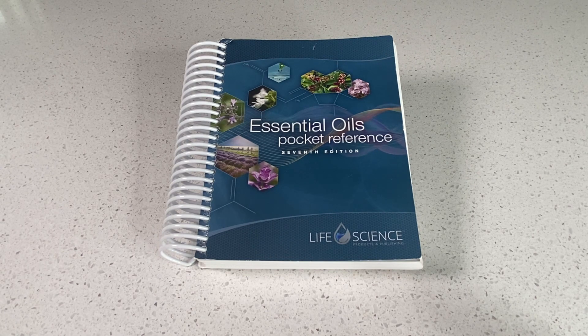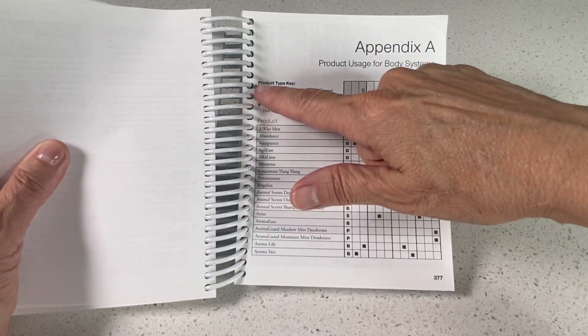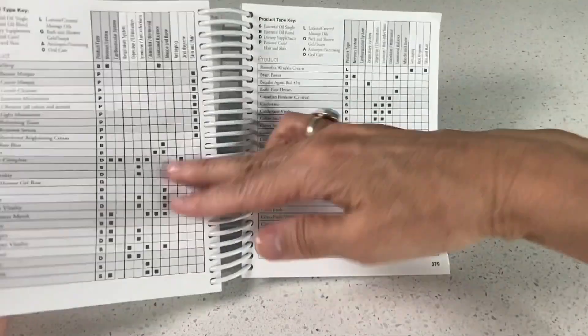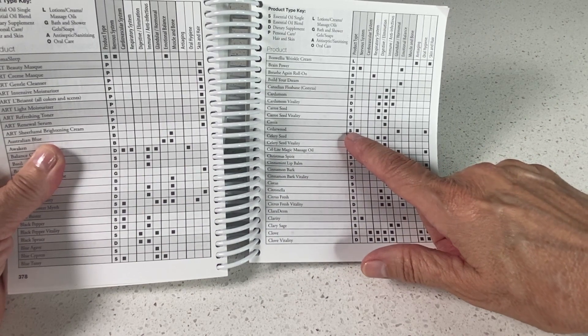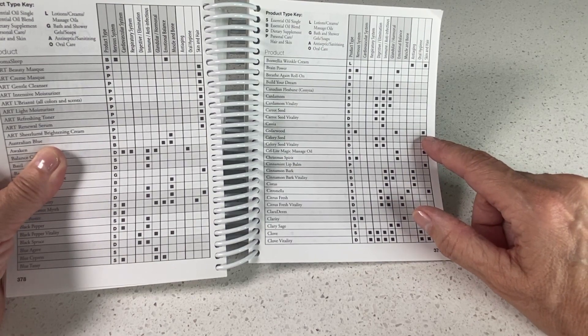Let me open this reference book and show you some samples. I started at Appendix A. There is a legend that tells you what type of oil it is with those little letters on the left-hand side. When you turn the page we can go to Cedarwood — it's a single blend oil and it can be used for the nervous system, for emotional balance, and for the skin and hair.